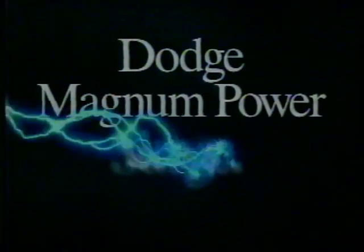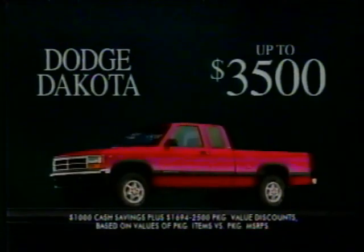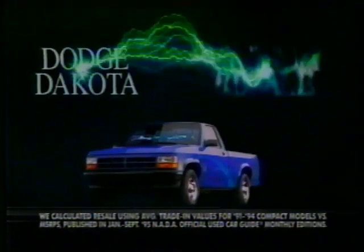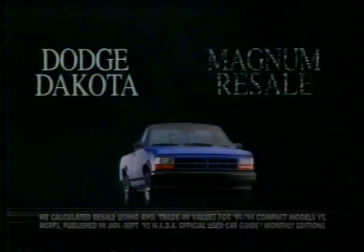The Dodge Magnum Power Surge. It's your chance to get up to $3,500 in savings and values on the Magnum-powered Dakota Club Cab. It's your chance to save on the truck that beats Ranger, S10, and Sonoma on resale.